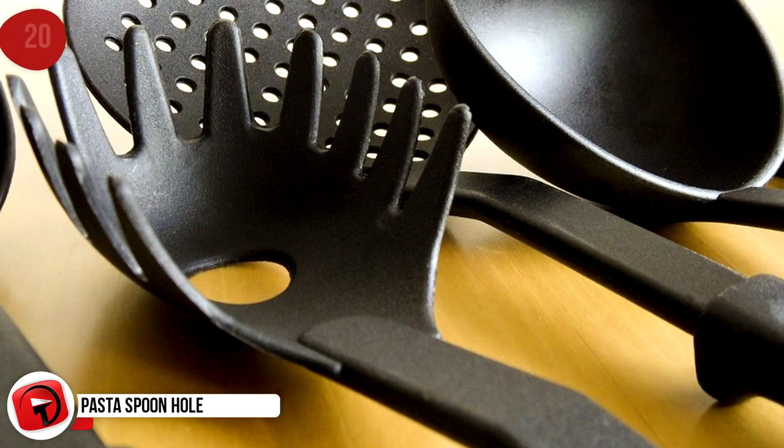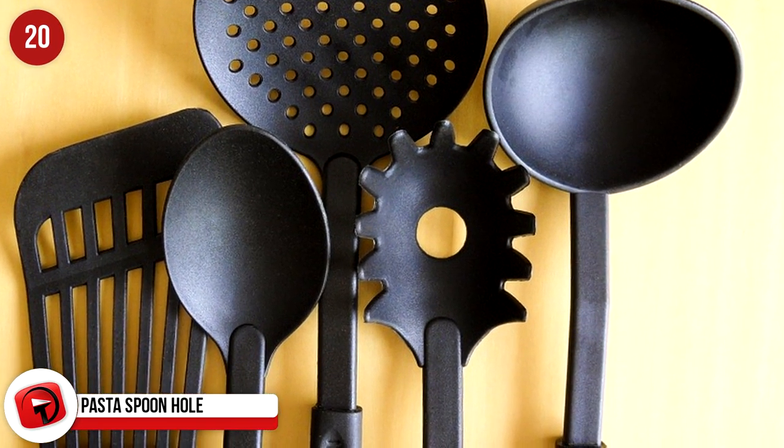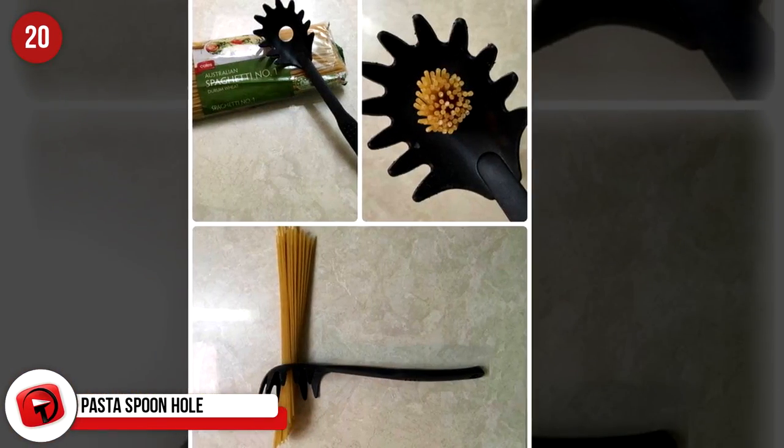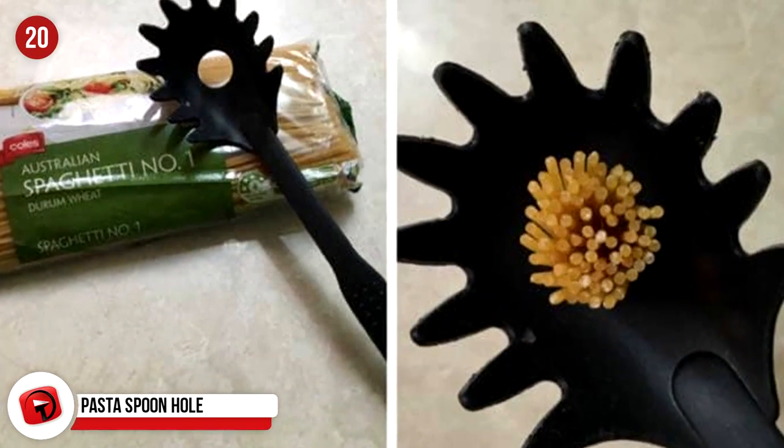Pasta Spoon Hole: You know the claw-like pasta spoon — the one with the teeth and the hole in the middle? Well, that hole is about to blow your mind. It's the perfect size to measure out one portion of dry spaghetti for the average person.